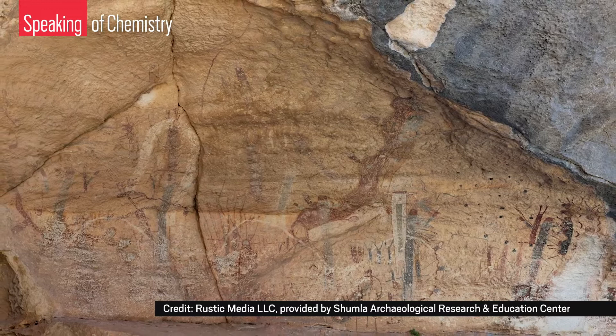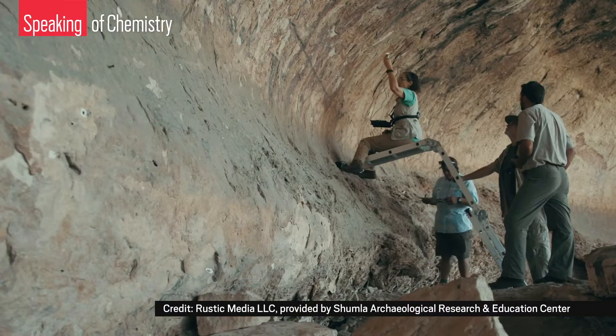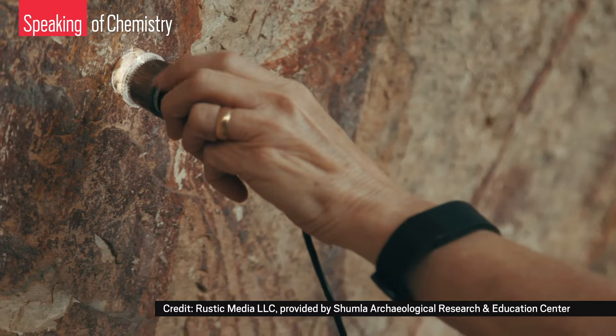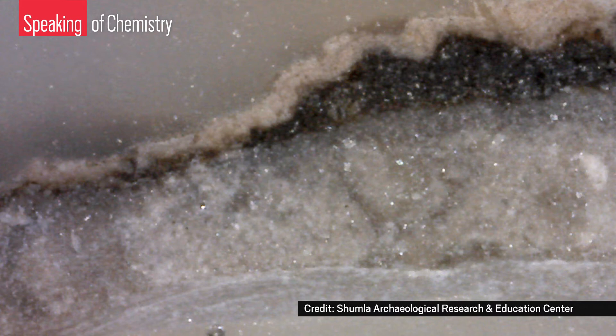One obstacle archaeologists have is that there's a thin layer of minerals that's built up over time on the paintings, making the colors and figures harder to see with the naked eye. For more thorough inspection, archaeologists like Shumla's founder Carolyn Boyd have often used digital microscopes to look at chunks of these walls that fall off over time. They can see layers of paint, sometimes several on top of each other, under that mineral buildup.